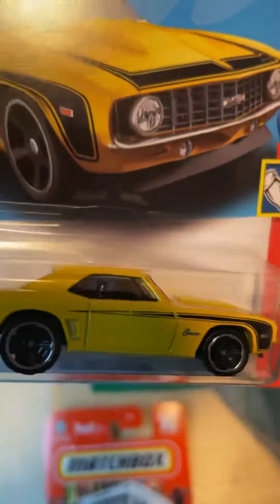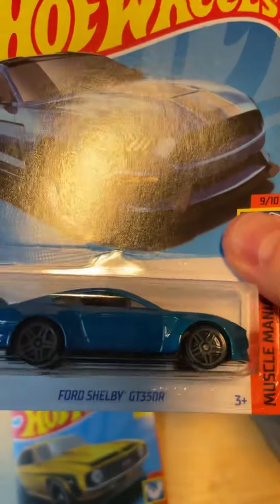We got a Hot Wheels 69 Copo Camaro — muscle.